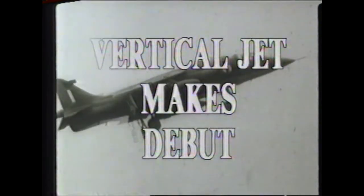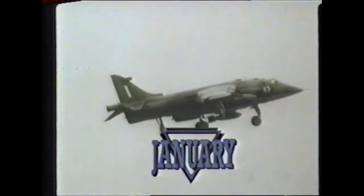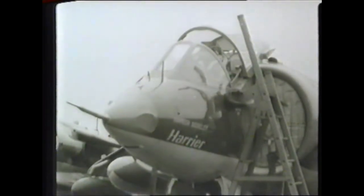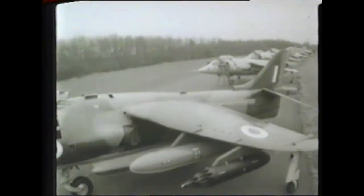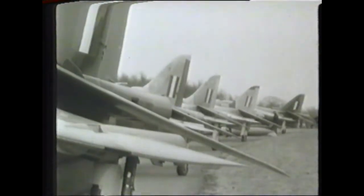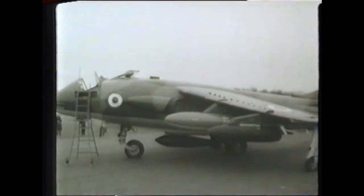A preview of the Harrier vertical take-off jet showed the fantastic versatility of the world's first operational close-support fighter of its type. The plane is in quantity production for the RAF, and deliveries will begin next year. The Harrier combines a series of major advances in performance and load-carrying ability over the earlier Kestrel aircraft.